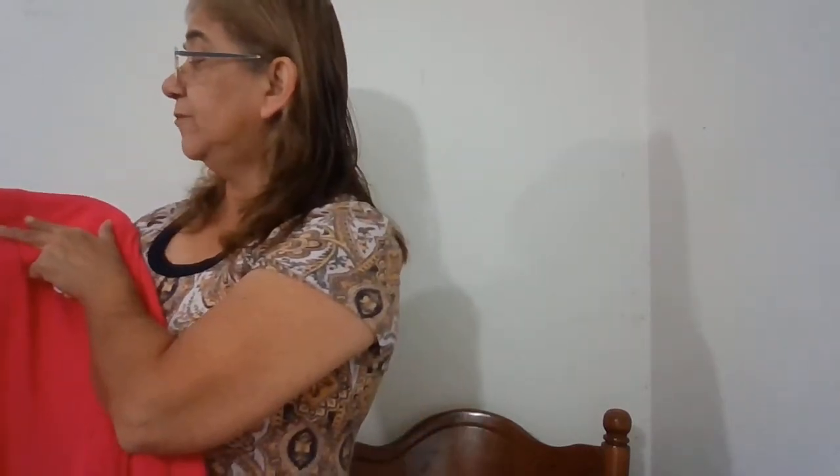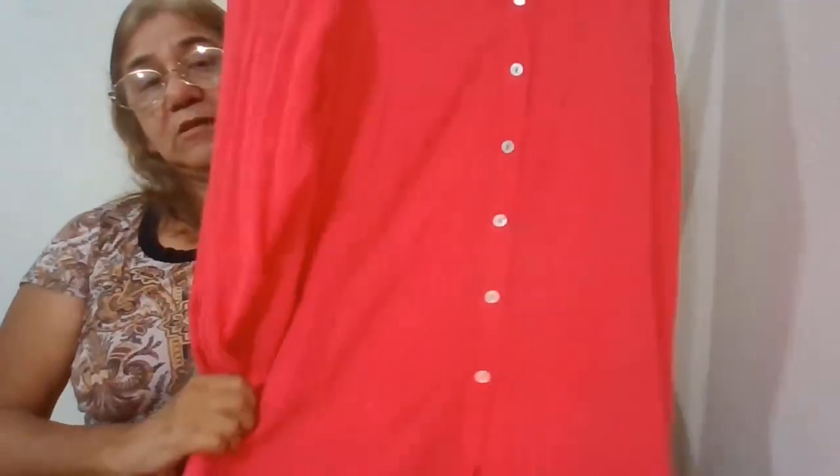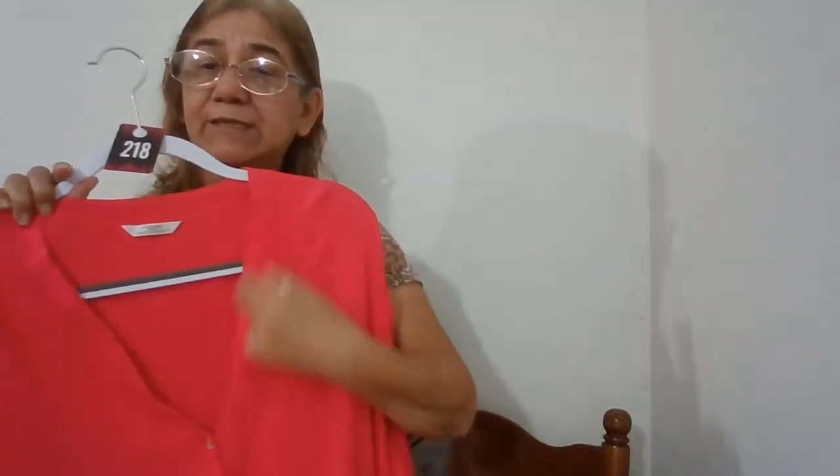I didn't get the smaller numbers, so this is all I could get. This is number 218 — this is Saint Michael from Marks and Spencer. It's a midi dress, button-down neckline.